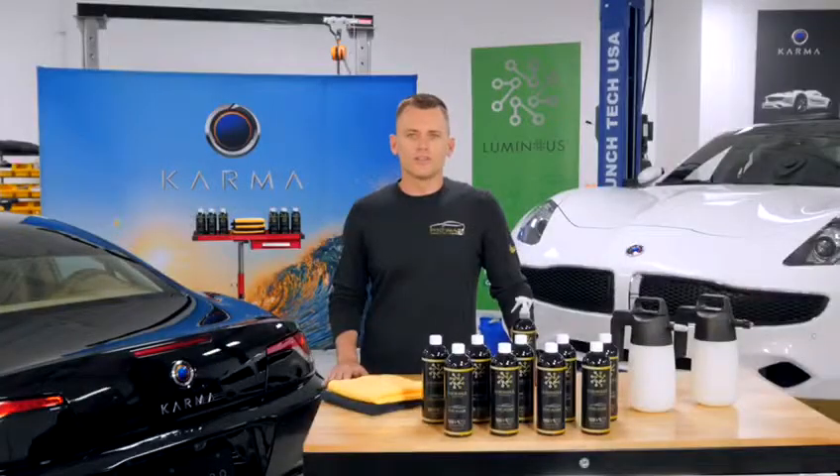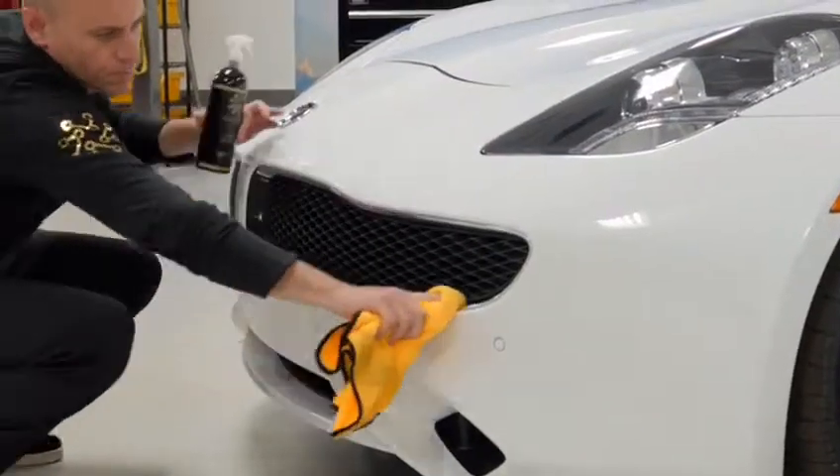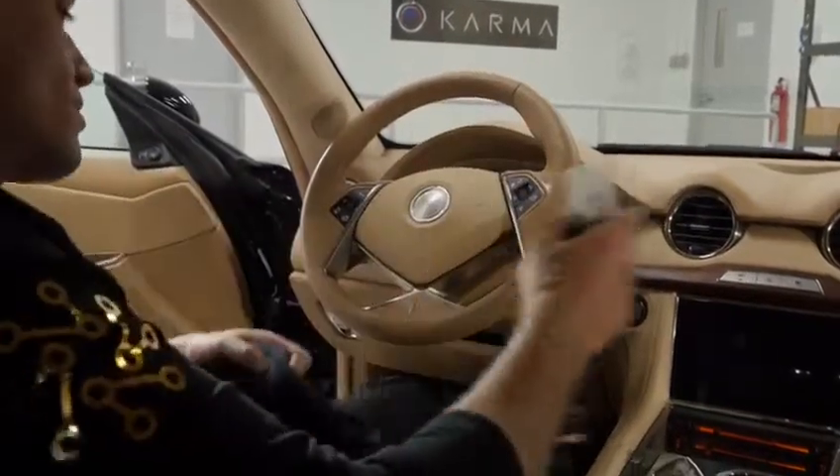Today we're at the Michigan Technical Center of Karma Automotive getting ready to detail the all-new Karma Rivero, which just recently won Luxury Green Car of the Year award — which makes perfect sense why they love our products so much.